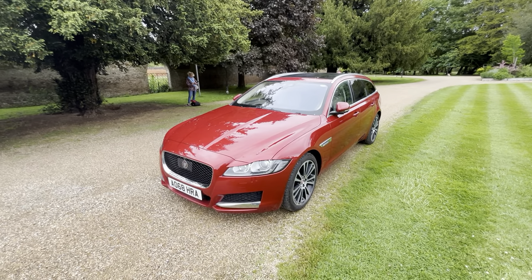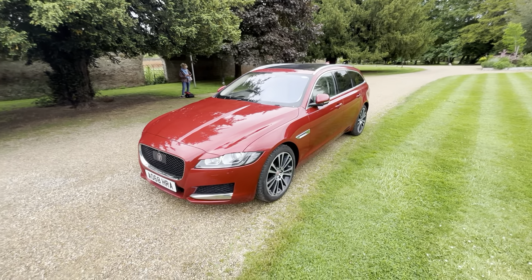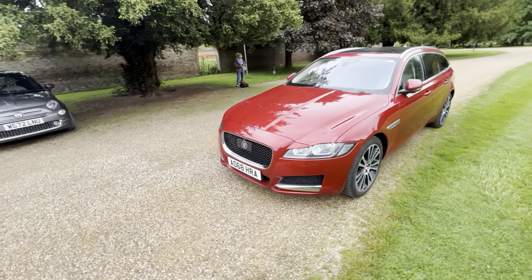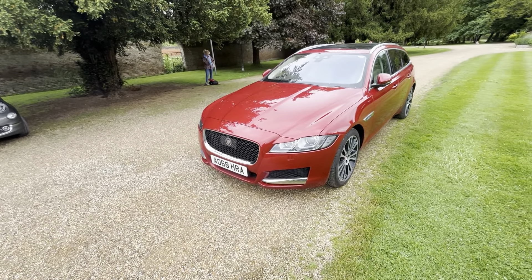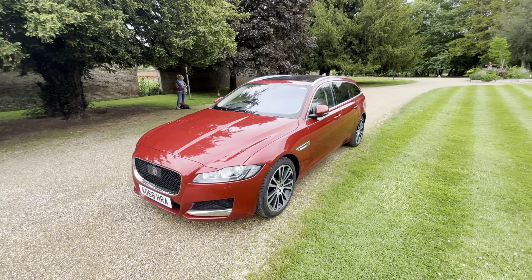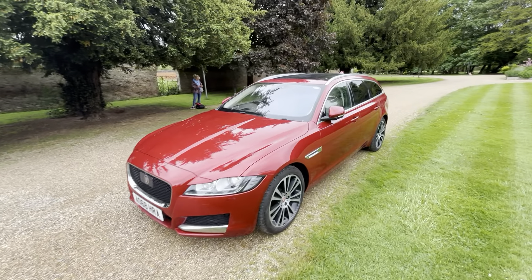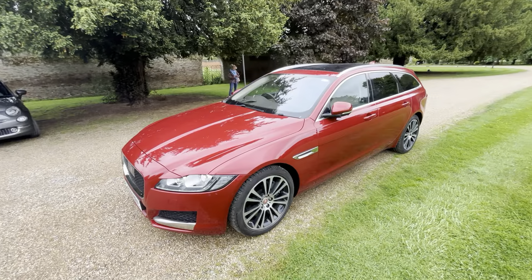Hey guys, today I'll be looking at a Jaguar XF 3 litre diesel Portfolio Sport Brake. This is a 2018 68 plate model. It's finished in Forenz red, or Italian racing red metallic - Land Rover calls it Forenz, Jaguar calls it Italian racing.